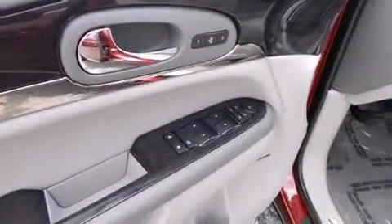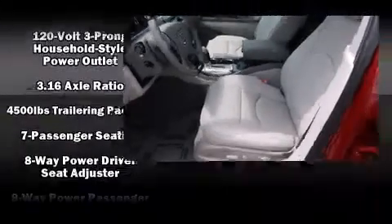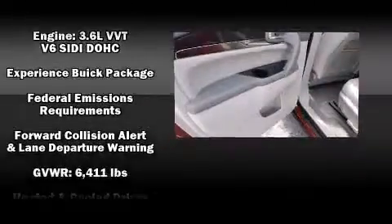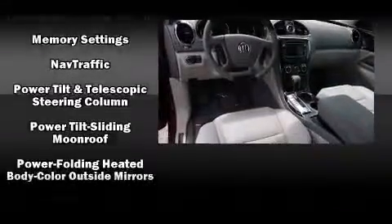Backseat passengers will appreciate the rear audio controls allowing them to make easy adjustments to the stereo system. Third-row seats provide an even greater maximum passenger capacity. Premium sound drives 10 speakers, providing you and your passengers a sensational audio experience.